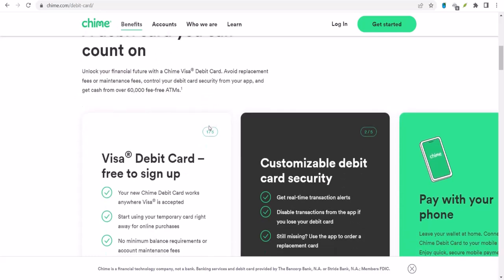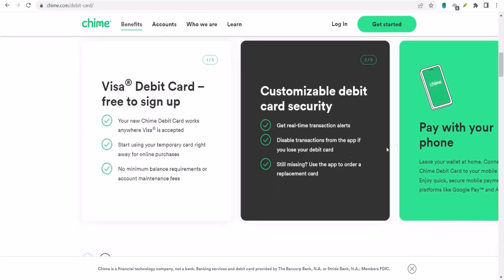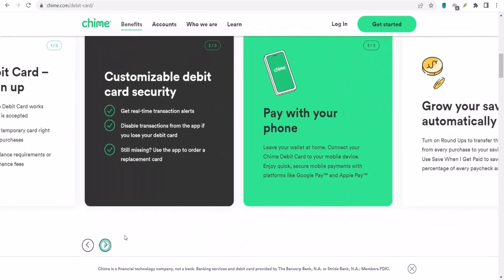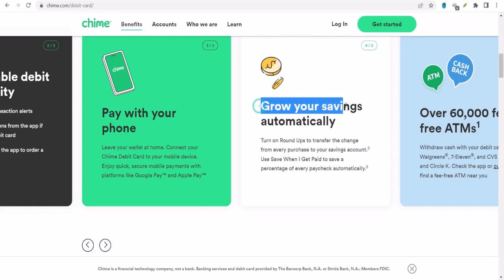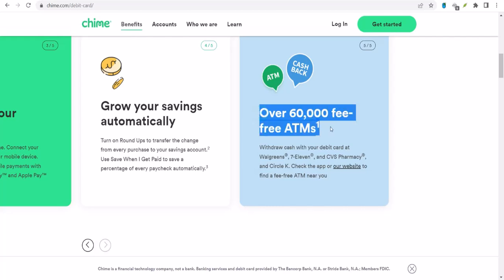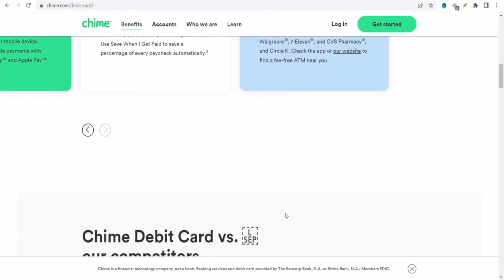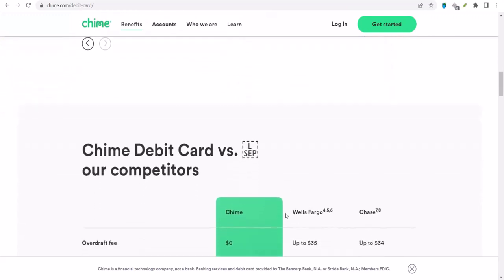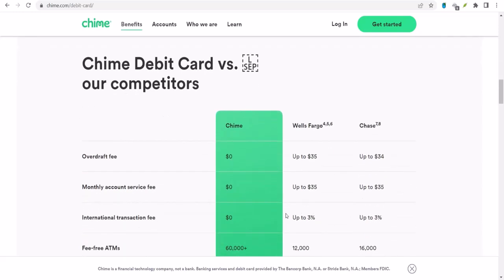First off, let's talk about the obvious — the Chime app itself. The same app you use to check your balance, deposit checks, and all that good stuff can also be your go-to for sending money. It's like a one-stop shop for your financial life. To send money using the Chime app, it's pretty straightforward. You open the app, find the Pay Anyone feature or something similar, and boom, you're in business. You can send money to other Chime members super fast, and it's usually instant. But what if your friend doesn't have Chime? Don't worry, you've still got options.